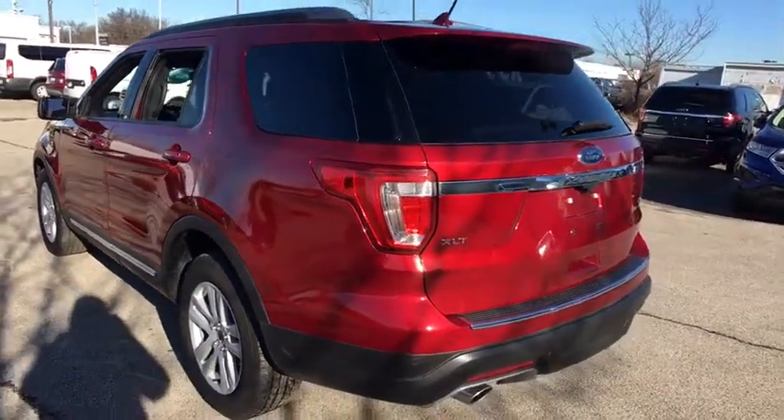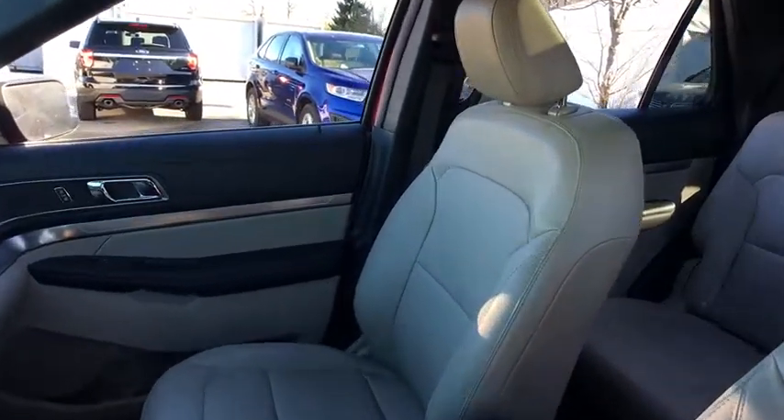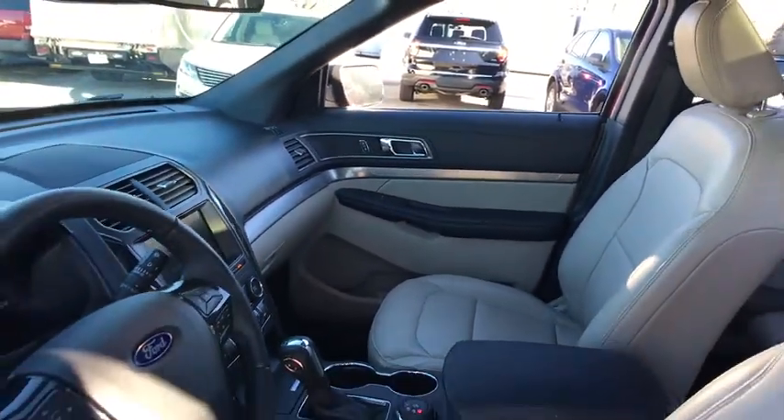Here are some of this vehicle's great options: power liftgate, traction control, remote engine start, power passenger seat, backup camera, leather wrapped steering wheel, dual airbags, one owner, power steering, alloy wheels.